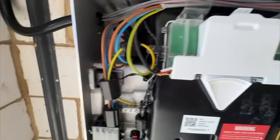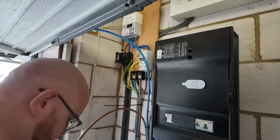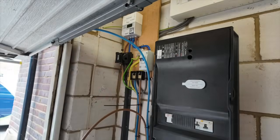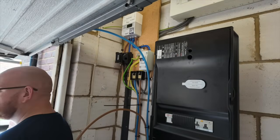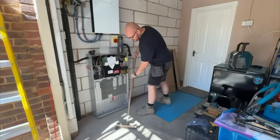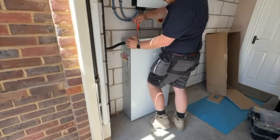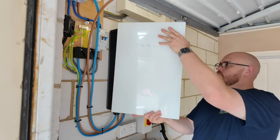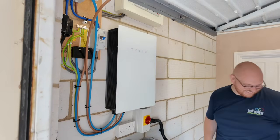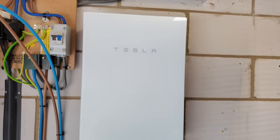So why should you get a solar panel and battery system installed? Simple — you take control of your energy. Instead of relying on the grid and getting stung by rising electricity prices, you generate your own power: clean, renewable and free from the sun. With solar panels alone you're already cutting your bills, but when you add a battery like the Tesla Powerwall you take it to the next level — storing the energy you don't use during the day and using it when you actually need it, like in the evening or during a power cut. It's smart, automatic — it just works.